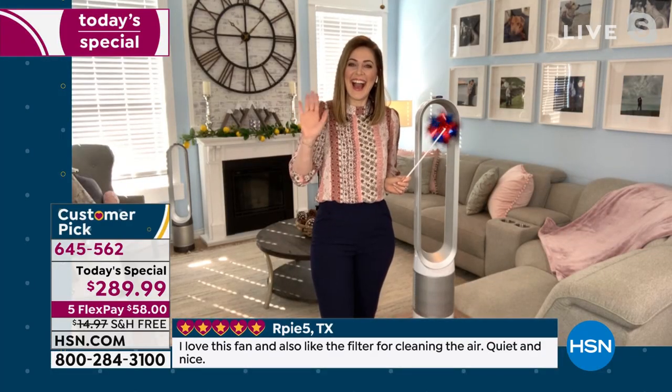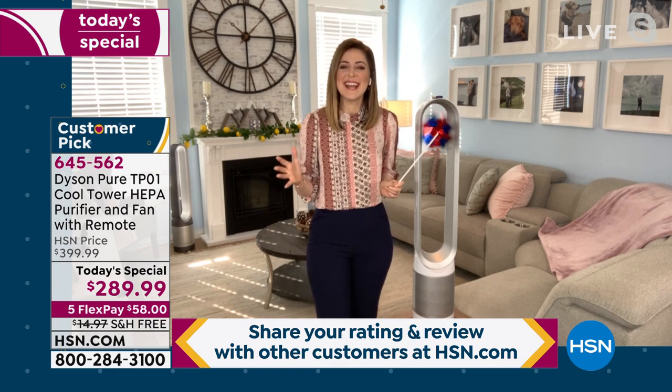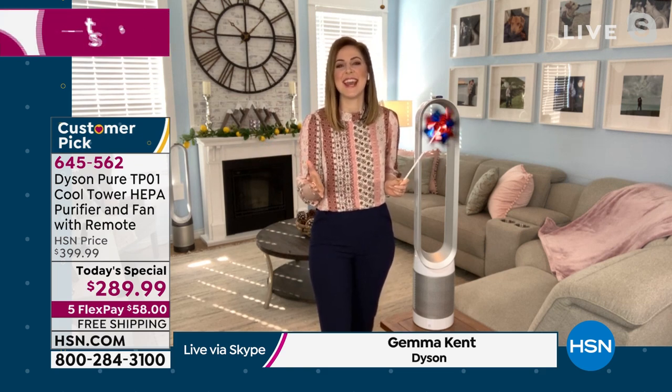She is joining us now from her beautiful and very clean home to talk it through. This is also my first anniversary of airing from home, so I couldn't be more excited to be bringing this to you today.